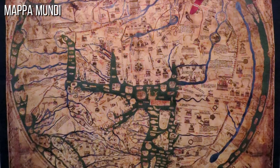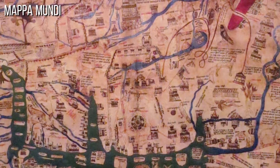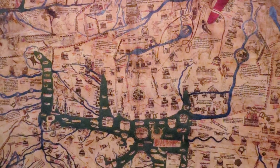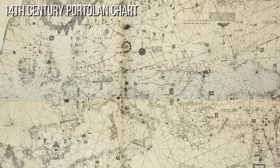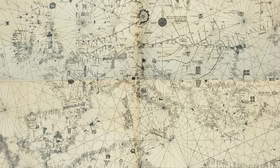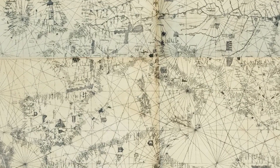During the Middle Ages, maps took on a religious and symbolic nature. The Mappa Mundi, or world maps, represented the known world in a highly stylized manner, with Jerusalem often at the center and limited geographical accuracy. These maps were used as much for religious teachings as for navigation. The Renaissance brought about the rise of portolan charts, which featured compass roses and rhumb lines — created by mariners for mariners — and were accurate representations of coastlines and harbors, proving crucial for maritime navigation.